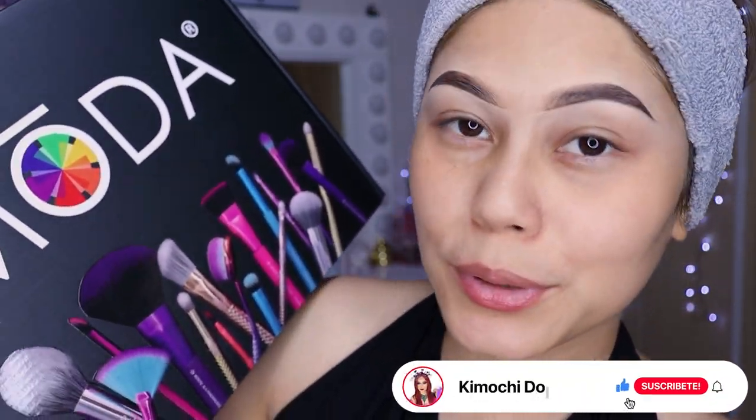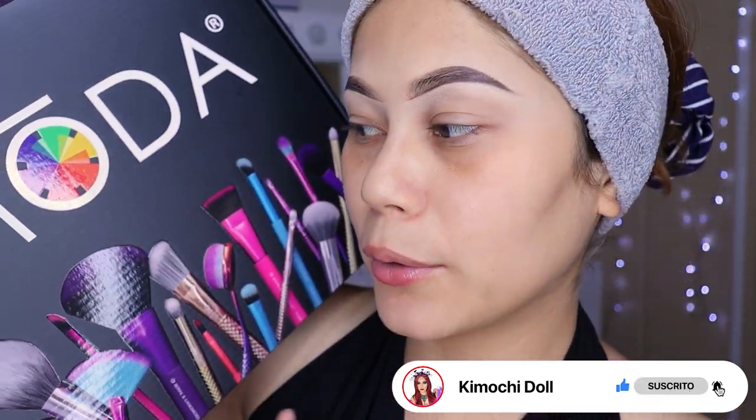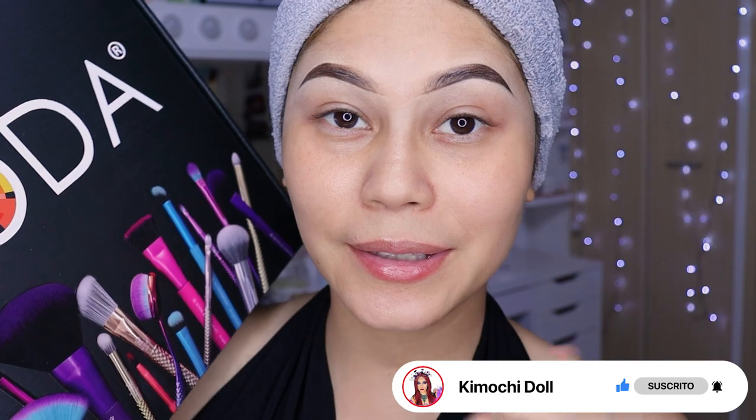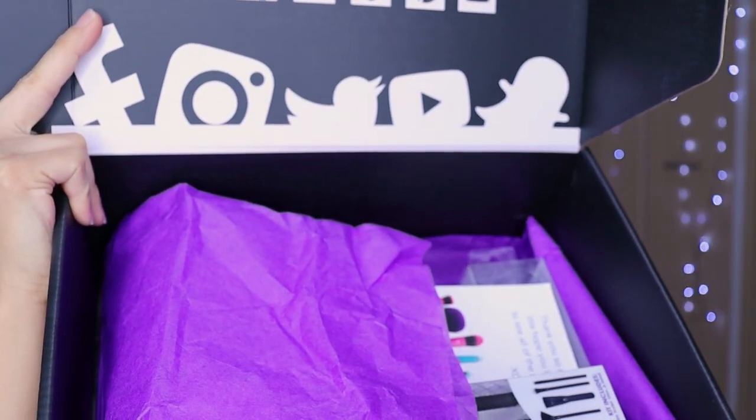Hoy les tengo unas brochas nuevas que son de la marca Moda. Estas de aquí están súper, súper bonitas. Una caja grandecita, como pueden ver. El link directo lo voy a estar dejando en la cajita de información. Por aquí sus productos, que ahorita les voy a mostrar poco a poco.